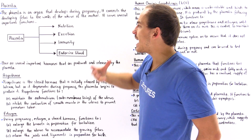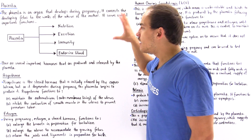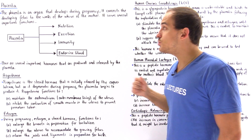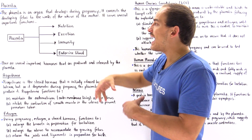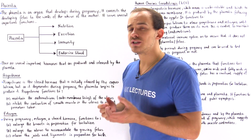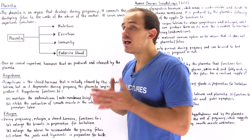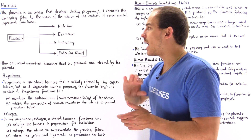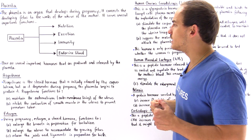The placenta allows the movement of glucose, amino acids, and fatty acids from the mother to the fetus, because the fetus needs these nutrients to produce the energy required to grow and develop. As the fetus develops and grows, it produces many unwanted waste by-products, and the placenta allows the fetus to excrete those by-products to the mother, who can then excrete them to the surrounding environment.